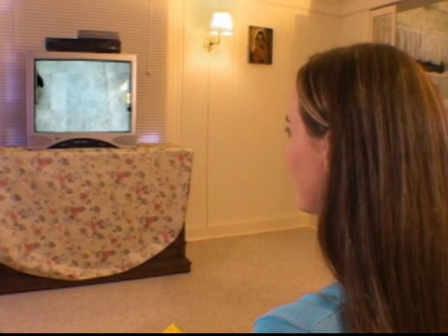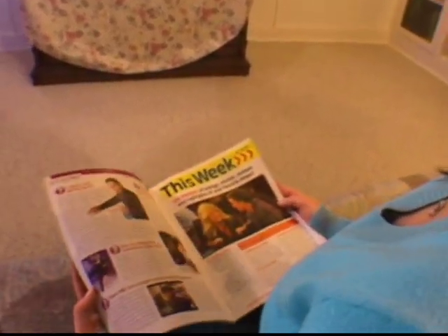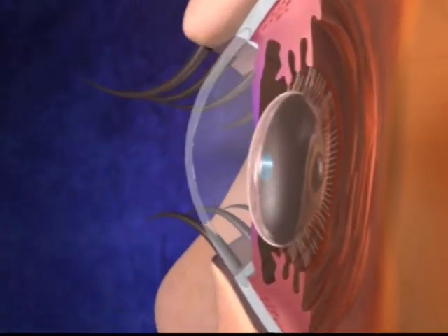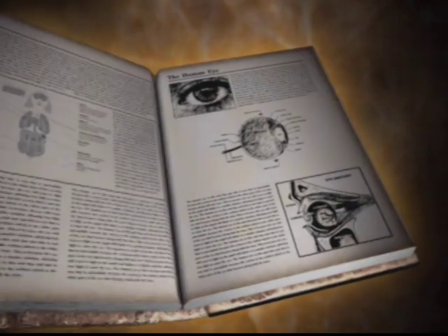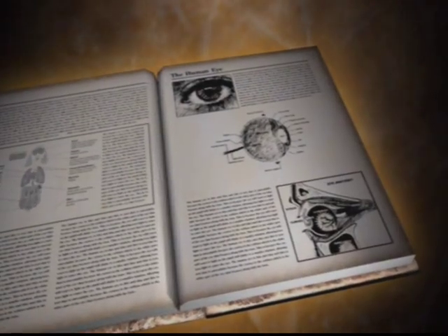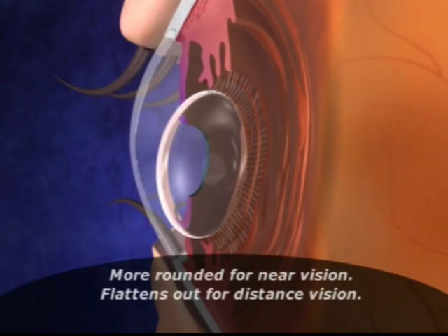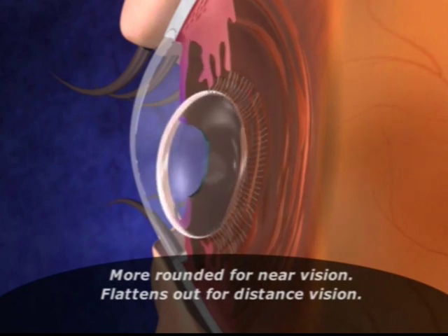Whether we're seeing the smiling face of a loved one or a favorite television show, our eyes are our windows to the world. Whether near or far, the young eye can focus on just about any object. As early as the 1930s, Fincham theorized that the eye's natural lens flexes and arches — illustrating the accommodative flexing and arching that takes place in both the natural crystalline lens and in today's accommodative intraocular lenses.